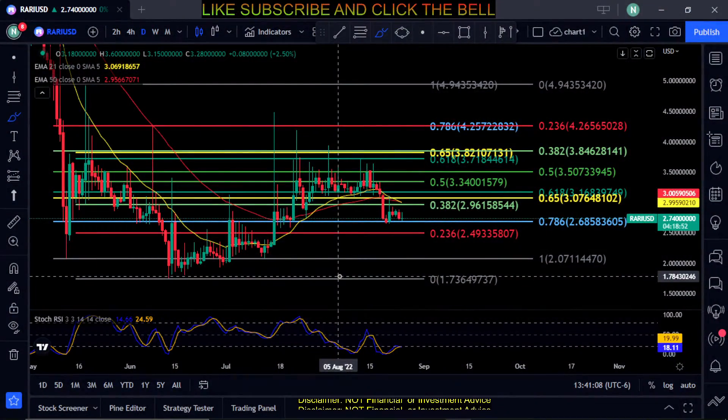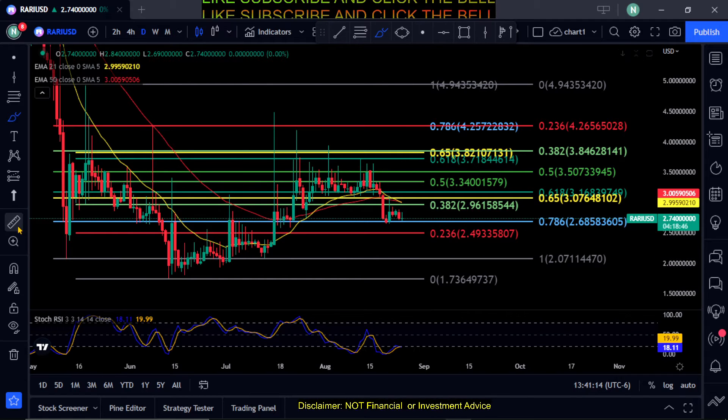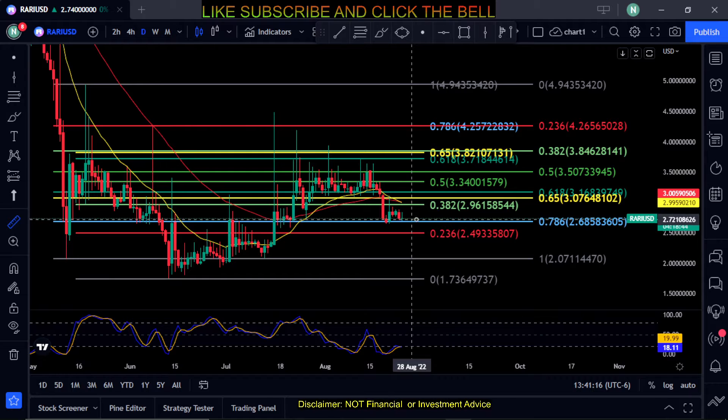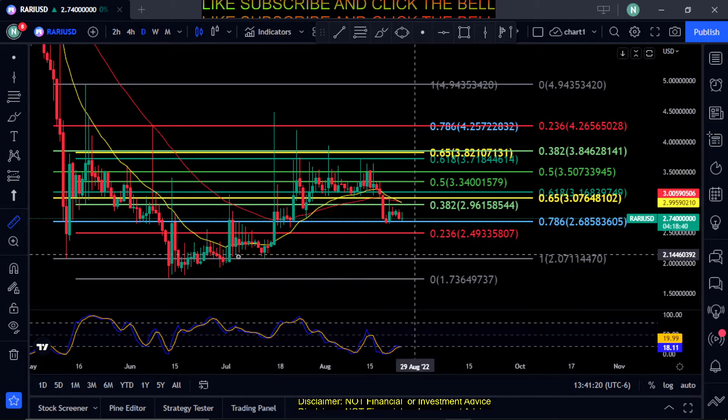Welcome back to the channel. We are looking at Rarible (RARI) here on the daily chart. You can see it's holding support at the 786 Fibonacci level at 268, so that's going to be your price to hold.